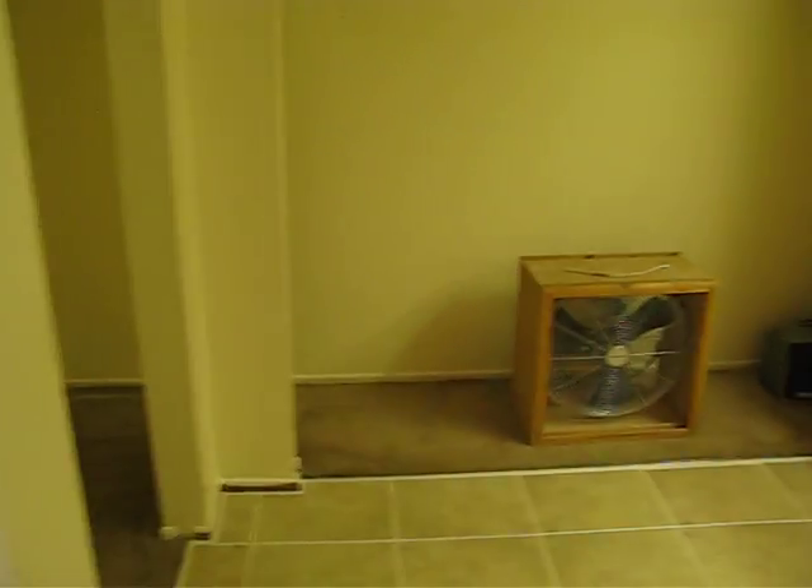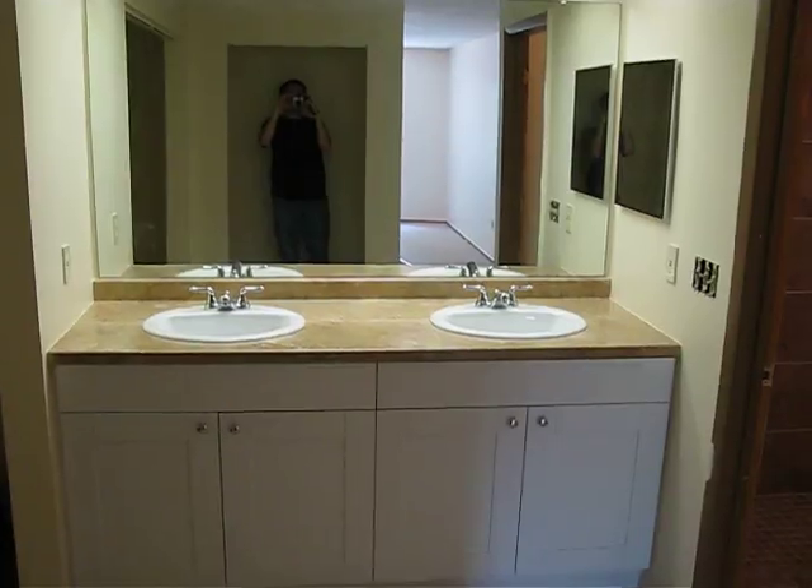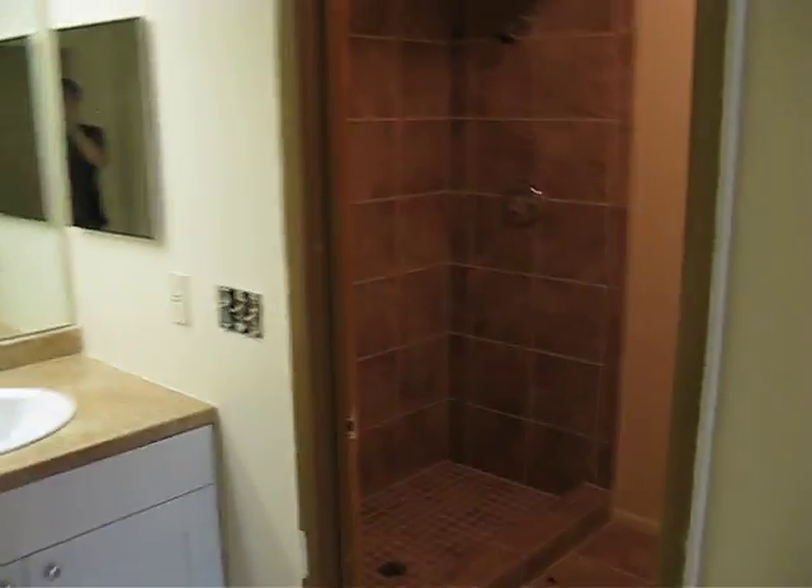Here's the master closet area. Here's the master sinks. The toilet is going to go back in. It's the brand new master shower. All of this tile is brand new.